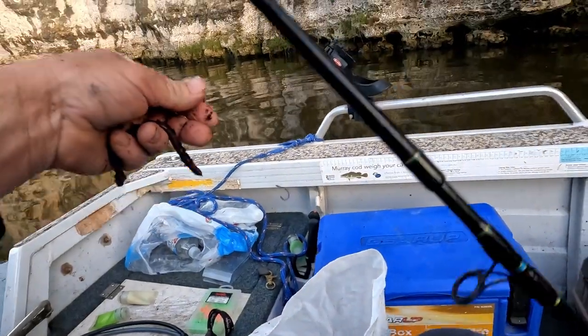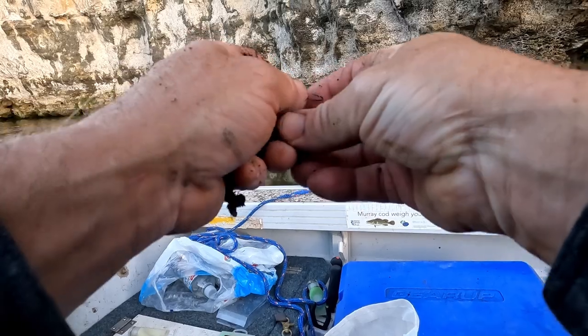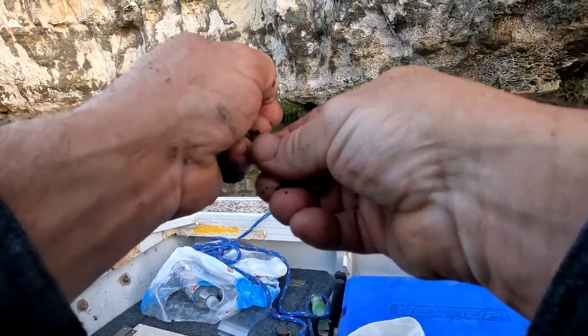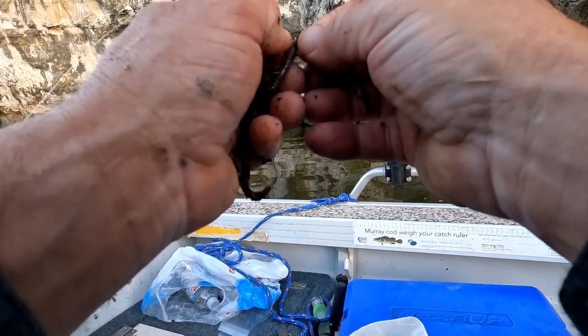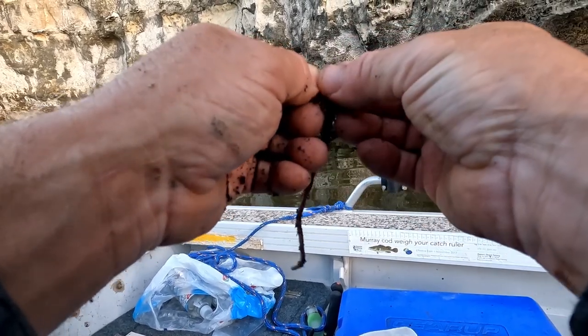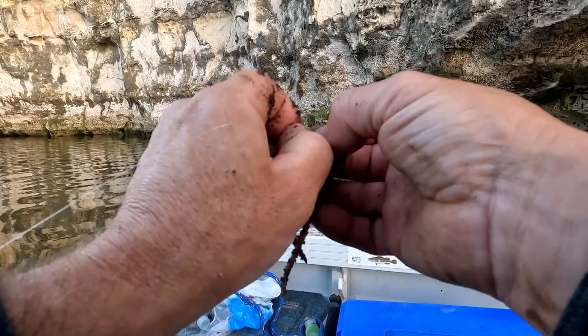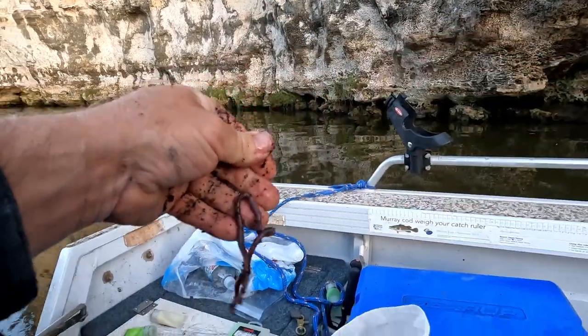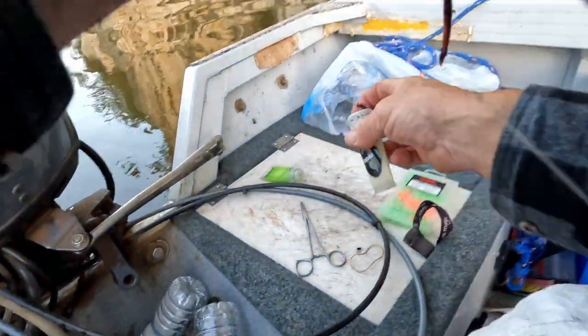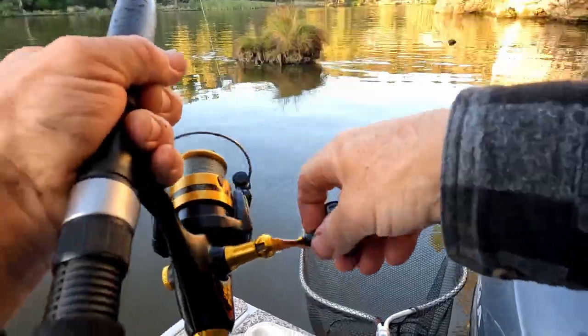Well, after that estuary perch I haven't been able to get any other fish on the plastic — haven't even had any hits. The current's really strong. So I'm still going to flick the plastic around this cliff face, but I'm going to drift an unweighted Koenig Park Nightcrawler down as well. Actually, I might just put a little running sinker in it. Bit of glowworm scent.